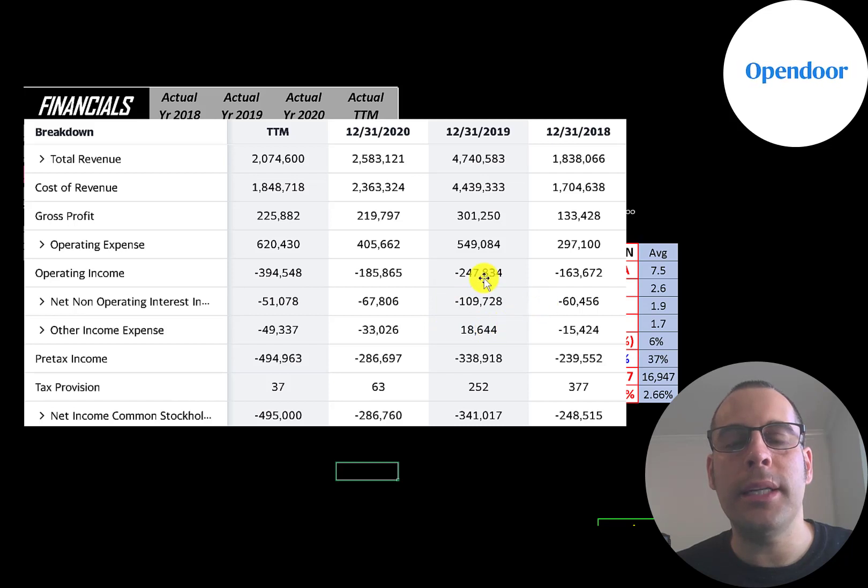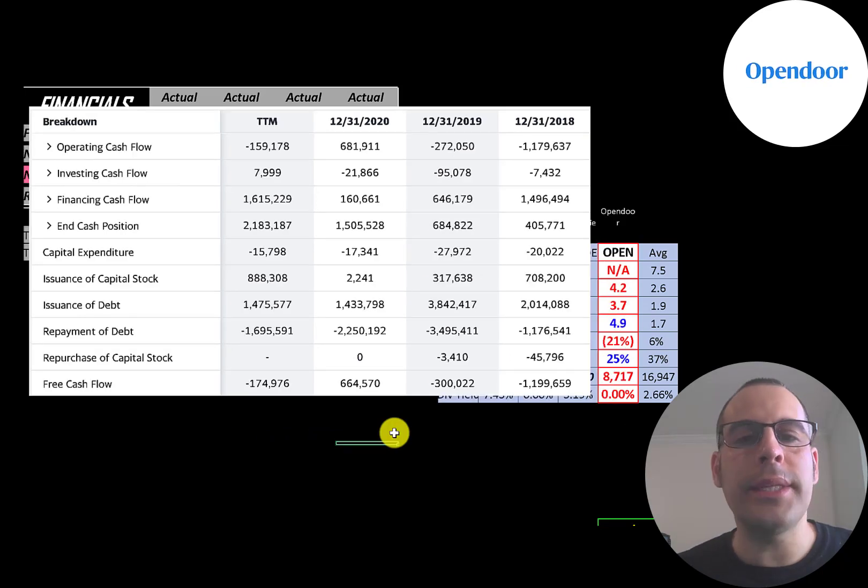They paid over $100 million of interest in 2019 and $51 million in the trailing 12 months. Below that is other income and expenses — if it's negative it's usually an asset impairment; if it's positive it's usually a gain on an asset sale. The bottom line of the income statement is net income, which is negative every year.